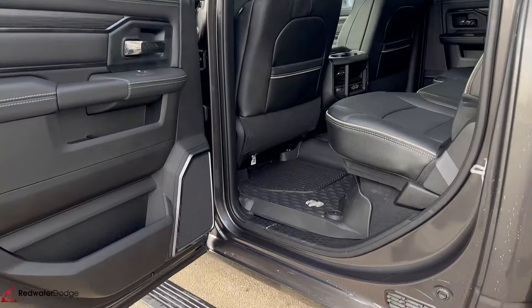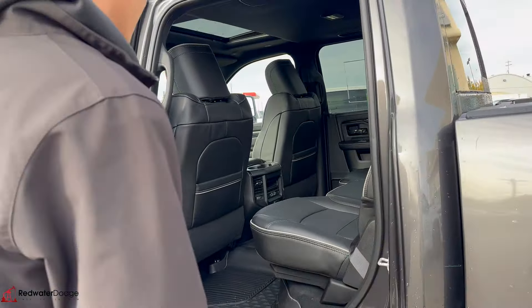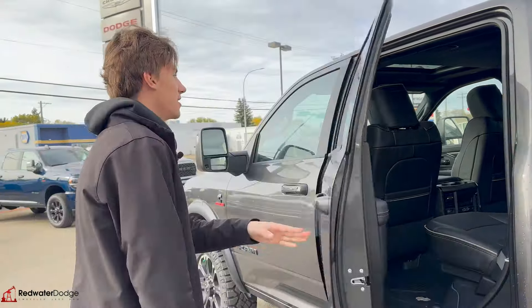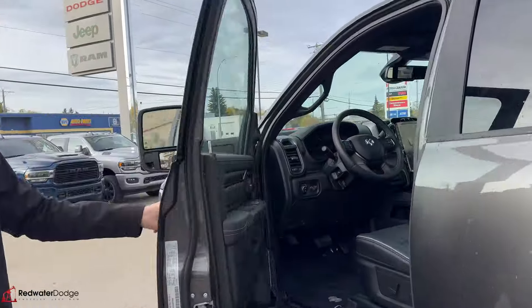Crew cab power boards are awesome — such a good feature to have. These rear seats are heated as well, and you got the floor mats to keep it nice and clean for any activities.